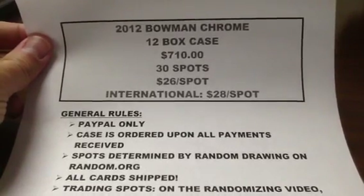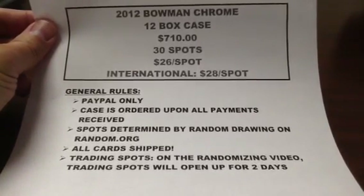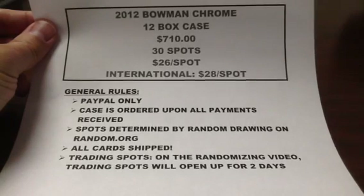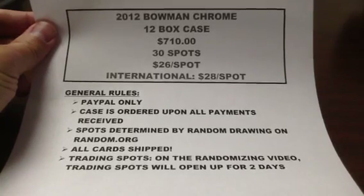Alright guys, let me know if you have any questions. Again here are the rules. Hope you guys are in. I am kind of excited about this product, just like I am about Topps Chrome — they are both really great products to break. Let me know if you have any questions. Alright guys, talk to you later.